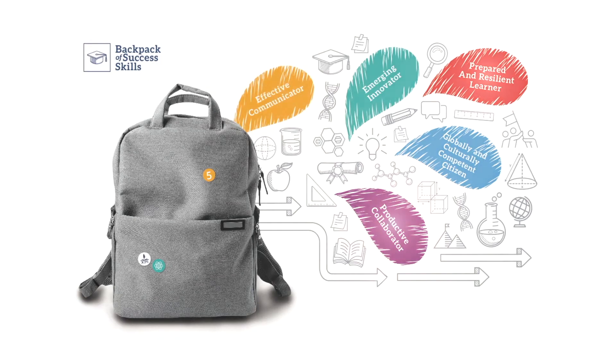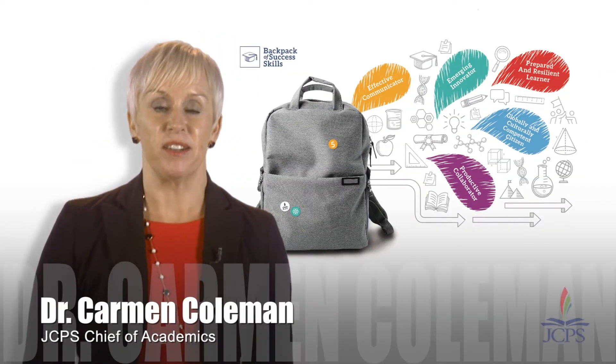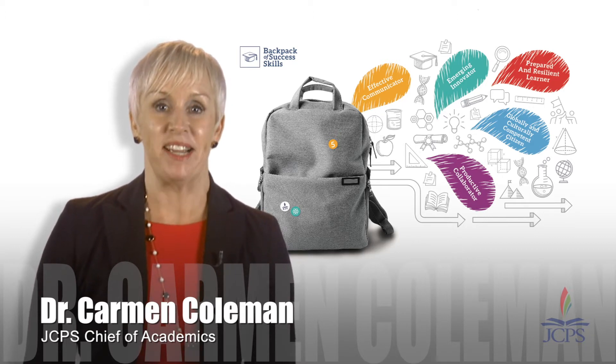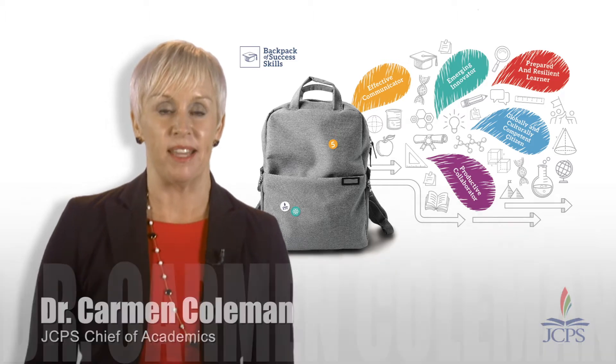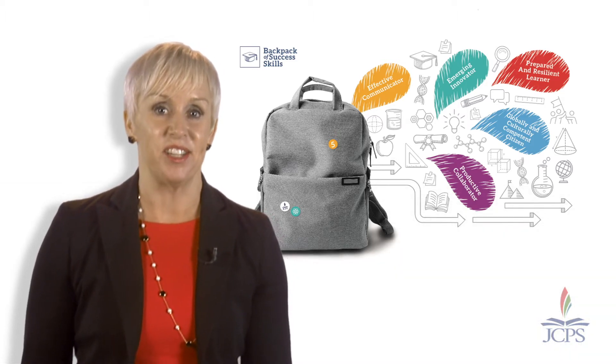What's in your backpack? By now, each of you has been introduced to our digital backpacks by your school's backpack team. We couldn't be more excited about the partnerships making this possible. Heather Worrell is joining us today to share more.